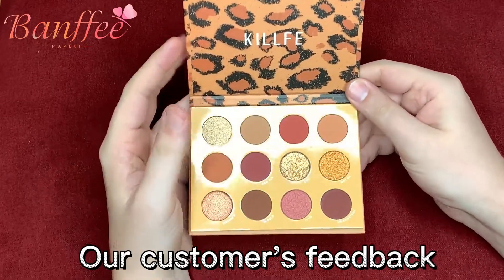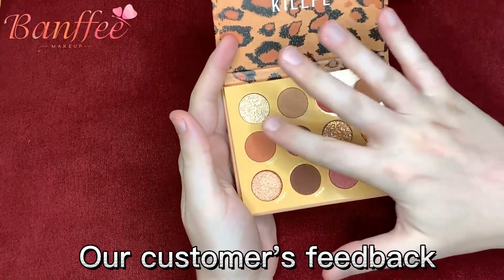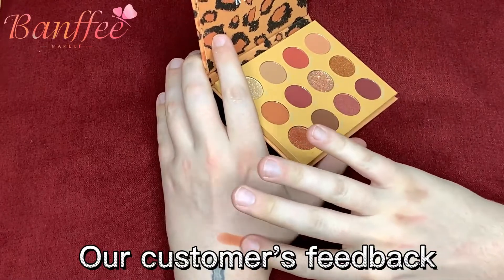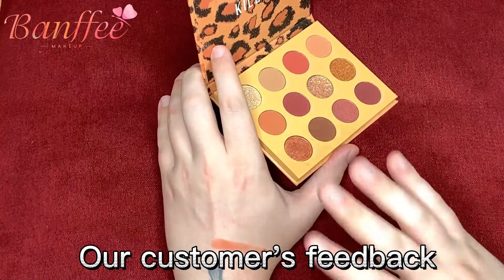There's no applicator, so I'm just going to swatch here using my finger. We'll start with one of these matte shades, and as you'll see, they're decently pigmented. There's not a lot of fallout, which is good.